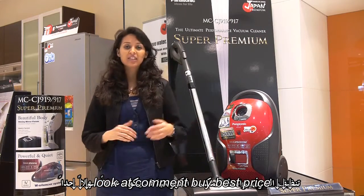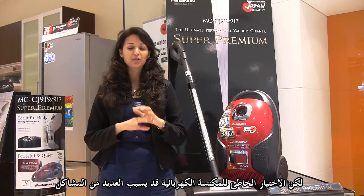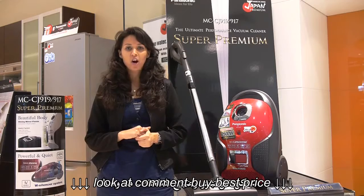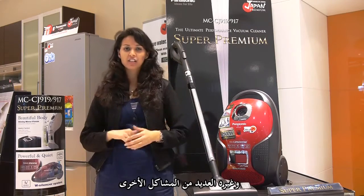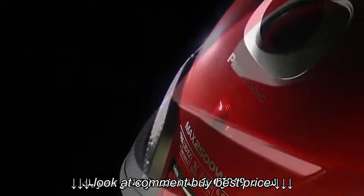Cleaning your home can be really easy with vacuum cleaners, but if you choose the wrong vacuum cleaner it may lead to many problems — problems like finding your attachments here and there, or your vacuum cleaner making a lot of noise, and many other such problems. Panasonic introduces a new breed of vacuum cleaners.